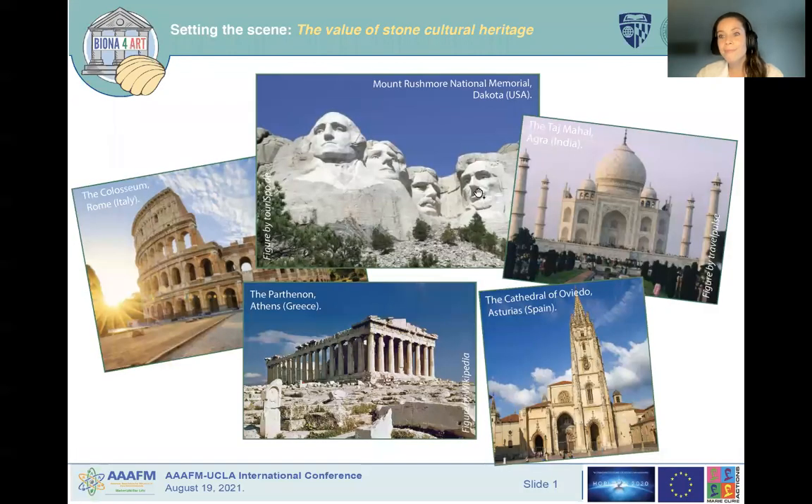Many of you will have recognized the colossal views of the Mount Rushmore National Memorial located in Dakota, or the impressive marbles of the Parthenon in Greece. Some of the most famous examples of cultural heritage are composed of stone, and this stone heritage is continuously suffering from weathering processes due to their interaction with the environment. An issue that has become urgent is the increase of decay caused by climate change, the impact of atmospheric pollution, or even the use of inappropriate treatments to preserve it.